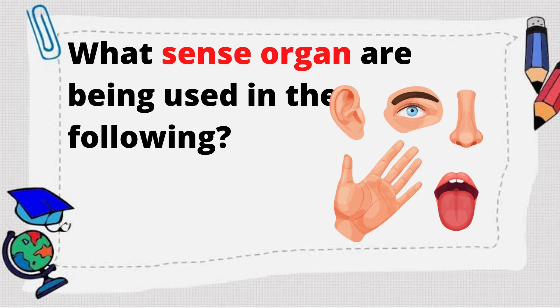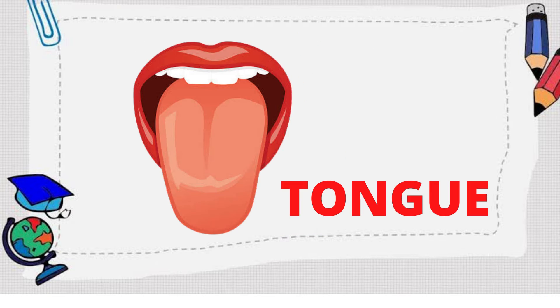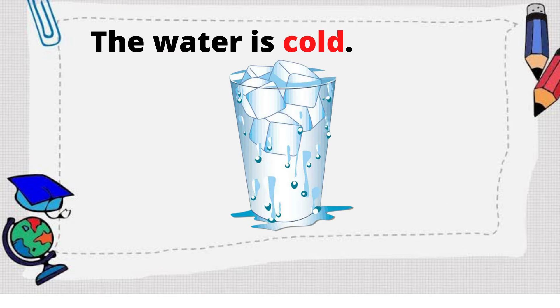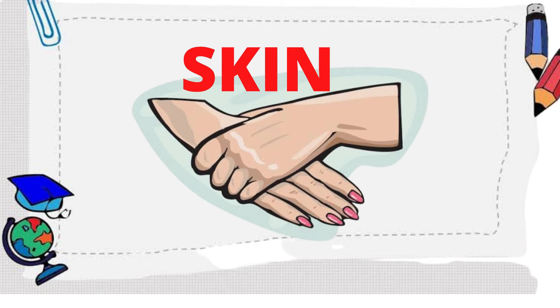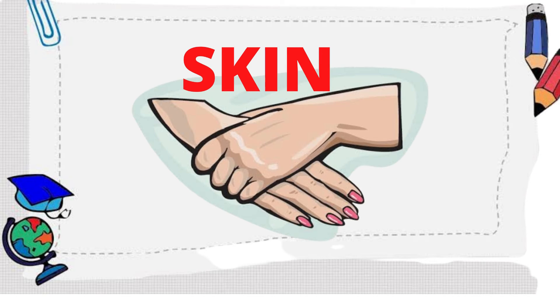What sense organs are being used in the following? First, the coffee is bitter — we use our tongue. How about the water is cold? We use our skin. How about the bed is soft? We use our skin also.